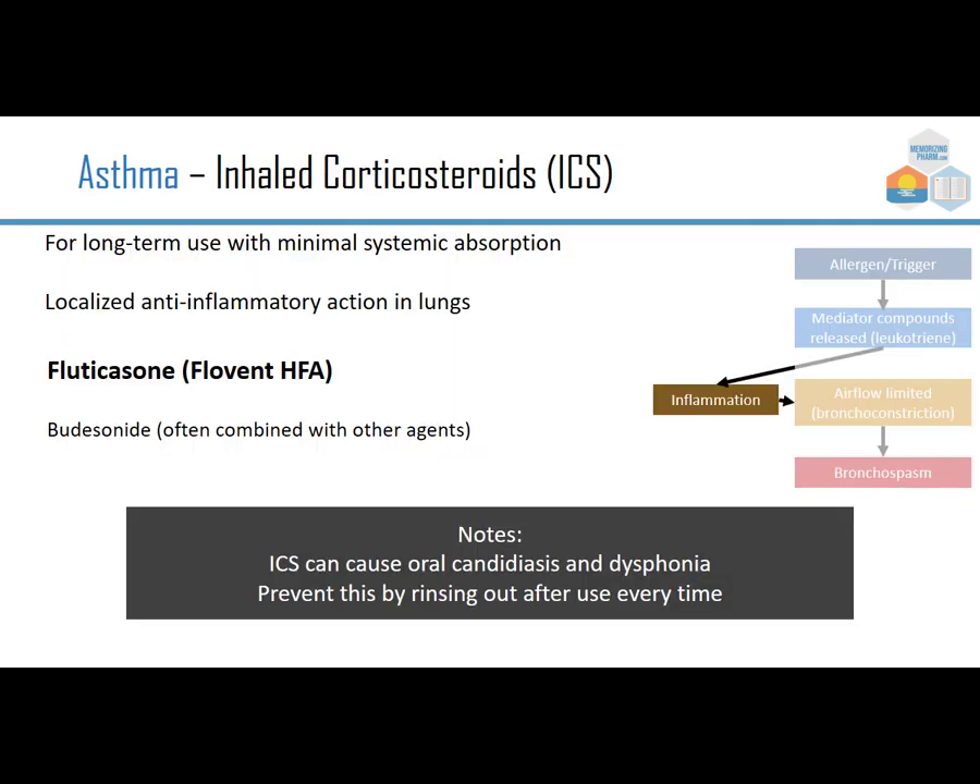Inhaled corticosteroids, or ICS, are for long-term use with minimal systemic absorption — putting the drug directly in the lungs means it won't significantly reach the rest of the body. The localized anti-inflammatory action in the lungs makes them much safer. Examples include fluticasone, brand Flovent HFA, and budesonide, often combined with other agents. The issue is that inhaled corticosteroids can cause oral candidiasis — thrush, or white tongue — and dysphonia, meaning hoarseness. Prevent these by rinsing the mouth after each use.